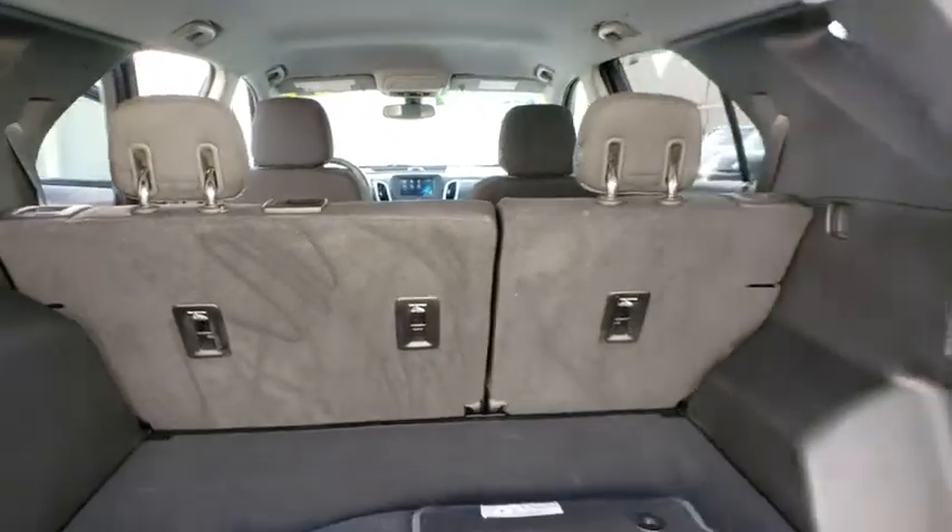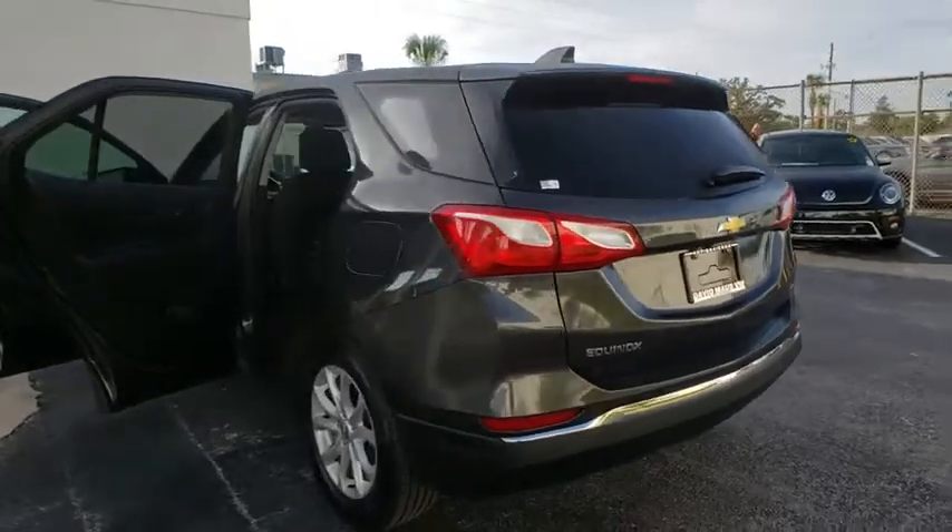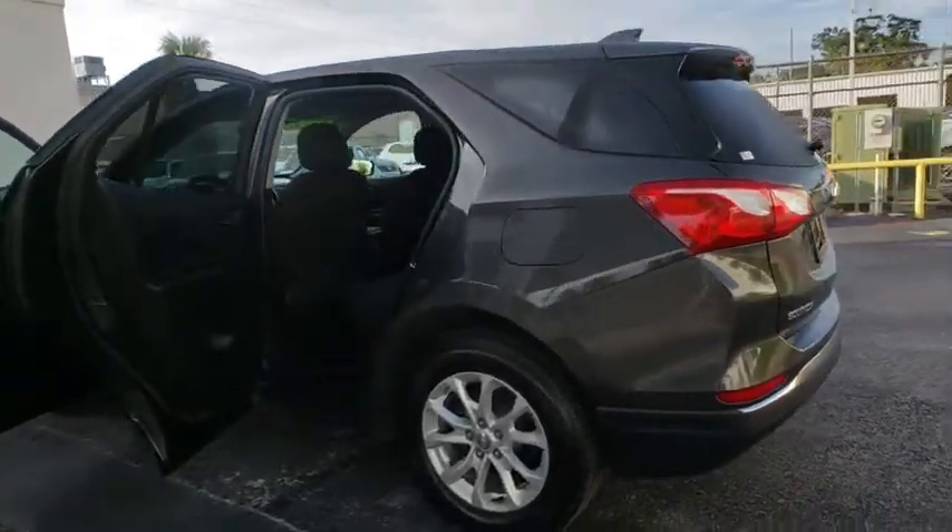Bluetooth. Adjustable steering wheel. Aluminum wheels. Keyless start. Floor mats. Cruise control. Four-wheel disc brakes. Rear defrost. Front wheel drive.